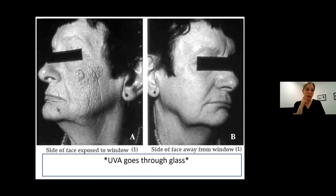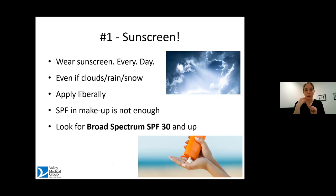Even if you're not leaving the house, if you're spending time indoors near windows — side A is the side of her face exposed to the window; side B is where she was not facing the window. UVA is actually the ray that causes wrinkling. So it's important to always wear sunscreen every single day, even on days that are not obviously sunny. The rays can come through the clouds. You want to put on a lot of it. The sunscreen that is in makeup is not enough to rely on.